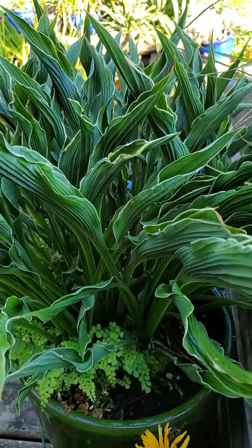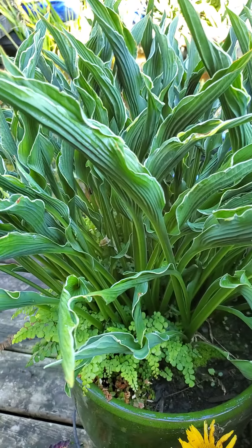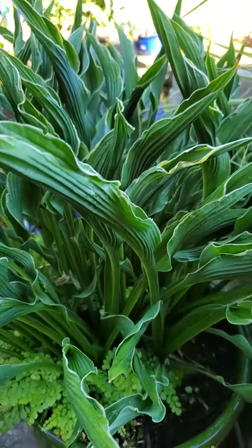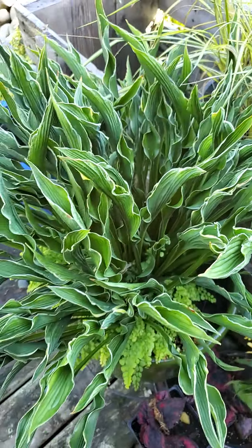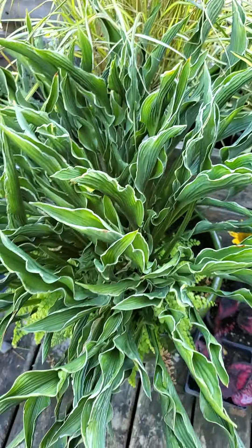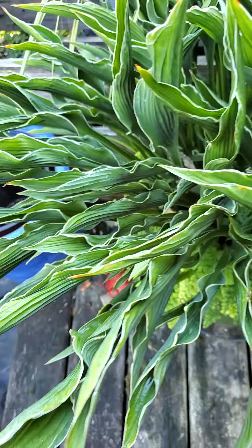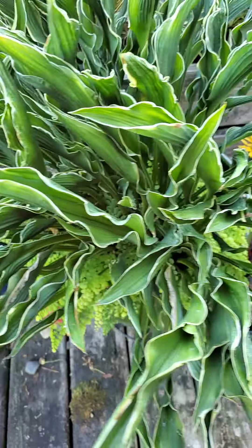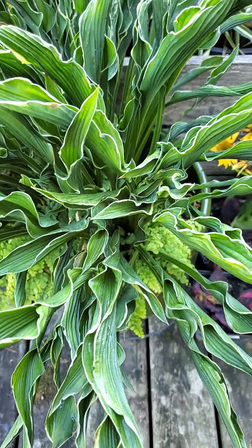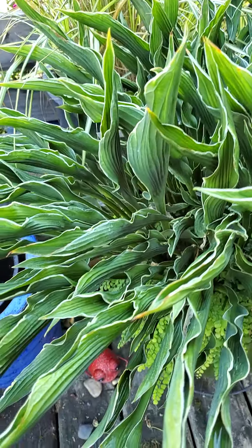Some of them are more tolerant of sun than others. The gold ones can bleach out pretty badly if they're in full hot sun. But for the most part they're pretty tolerant of pretty much everything. I wouldn't put them in full sun personally, just because that's not what they're for, and there's lots of other beautiful things you can put in the sun — they won't necessarily thrive in full sun. Part sun is good.